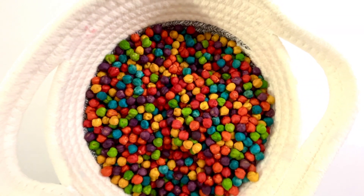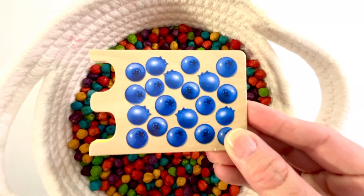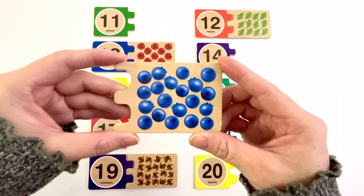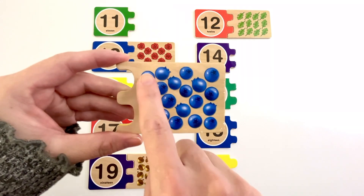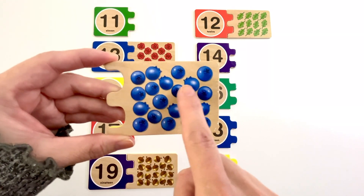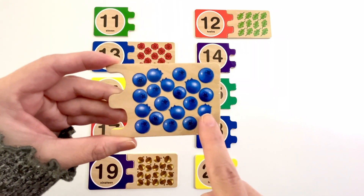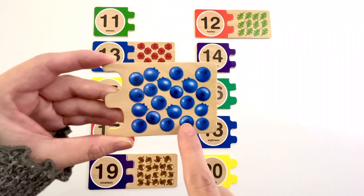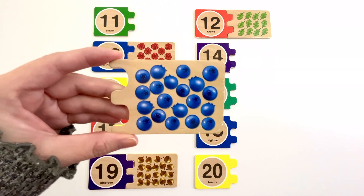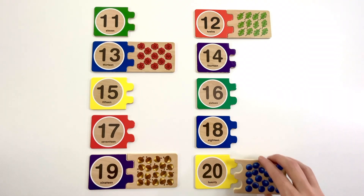Let's find another puzzle piece. This puzzle piece has blueberries on it. How many blueberries do you see? Let's count. One, two, three, four, five, six, seven, eight, nine, ten, eleven, twelve, thirteen, fourteen, fifteen, sixteen, seventeen, eighteen, nineteen, twenty. Twenty blueberries. Can you find the number twenty? Yeah, it's right here. Number twenty. The color of this twenty is yellow. Twenty blueberries.